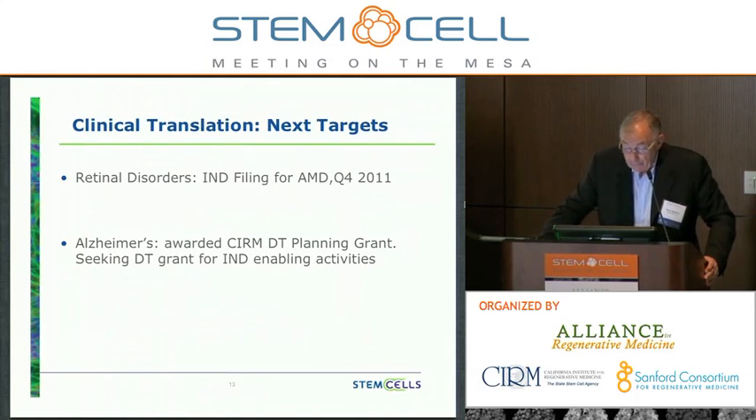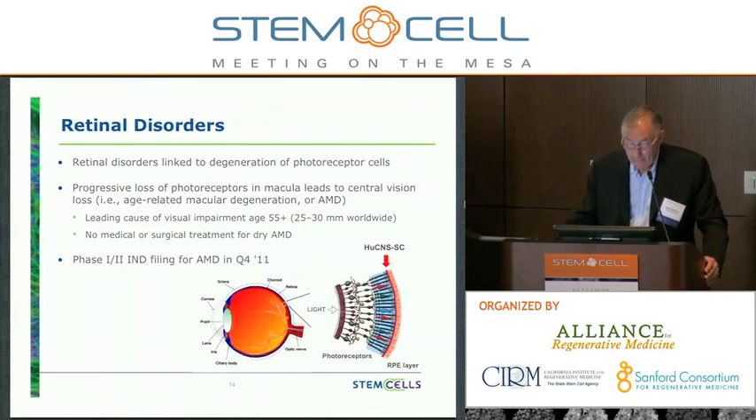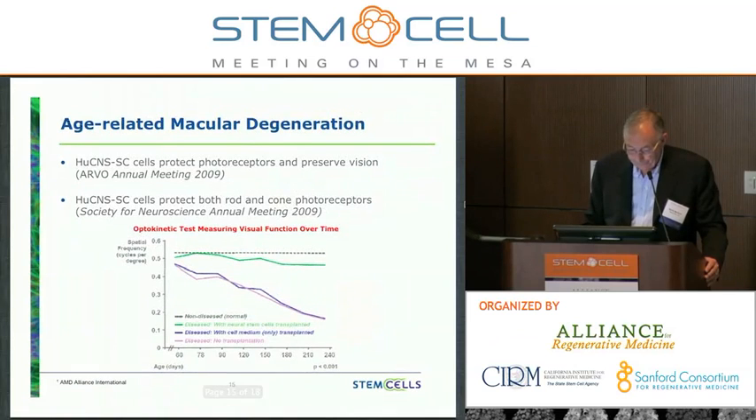Our next targets include retinal disorders. We'll be filing an IND for dry age-related macular degeneration in a couple of weeks. Retinal disorders are linked to degeneration of photoreceptor cells, and progressive loss of photoreceptors in the macula leads to central vision loss — i.e., age-related macular degeneration. It's the leading cause of visual impairment in the elderly and there's no medical or surgical treatment. In the RCS rat model, our cells are able to maintain visual acuity, whereas untreated animals eventually go blind.